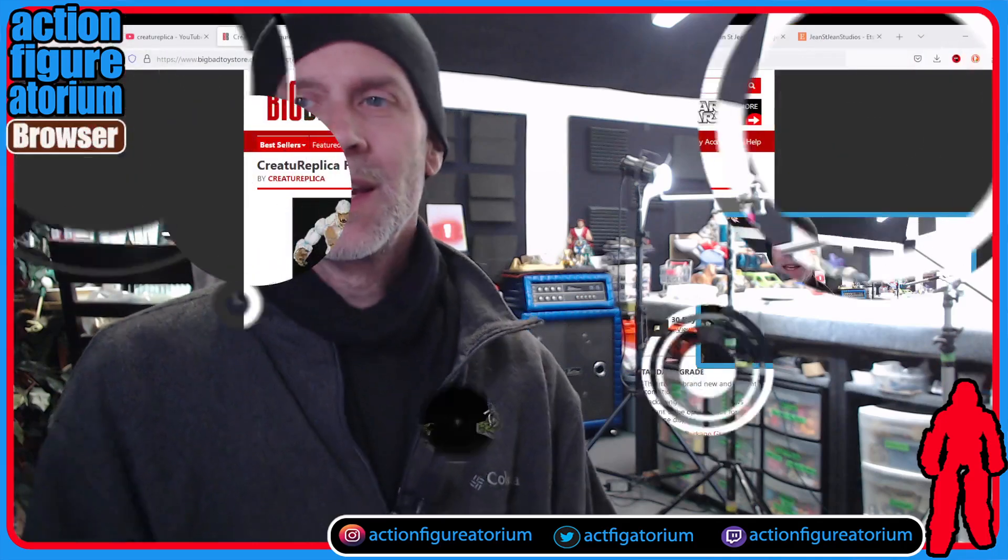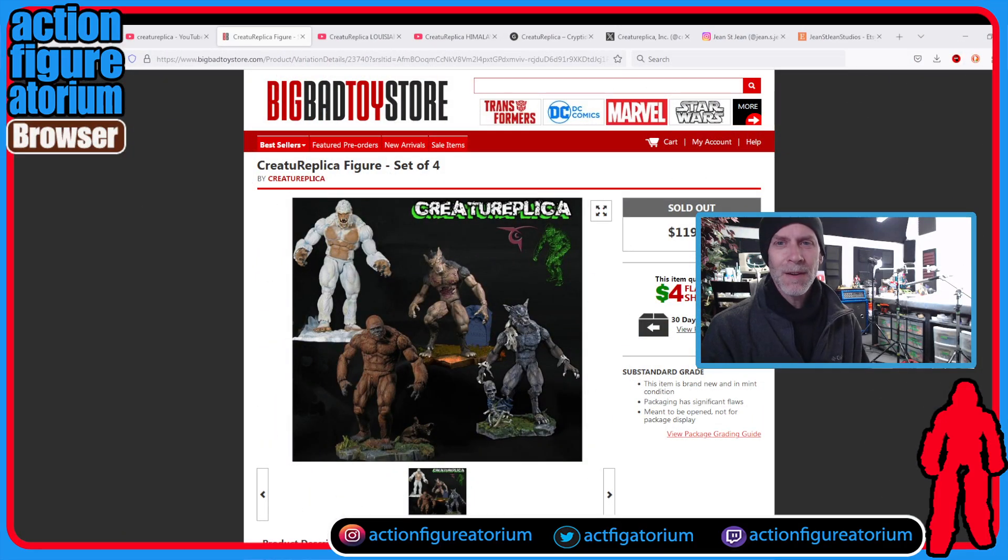Let's go check them out as they appeared on Big Bad Toy Store. They first came online in 2014 on the CreatureReplica.com website. Their last post was in 2016 on their Twitter account. So I get the feeling that these guys launched their idea in 2014, somehow got it funded, got the figures made, shipped them out, sold out, and kind of retired from the business.